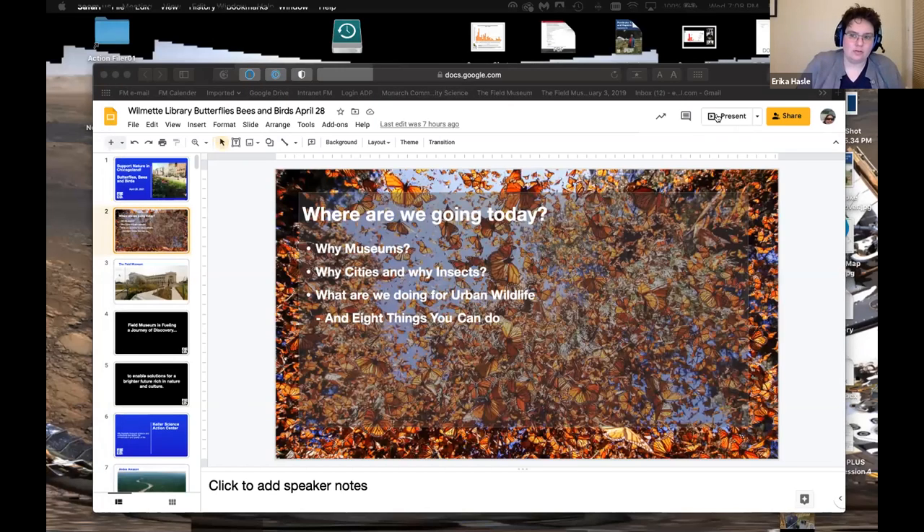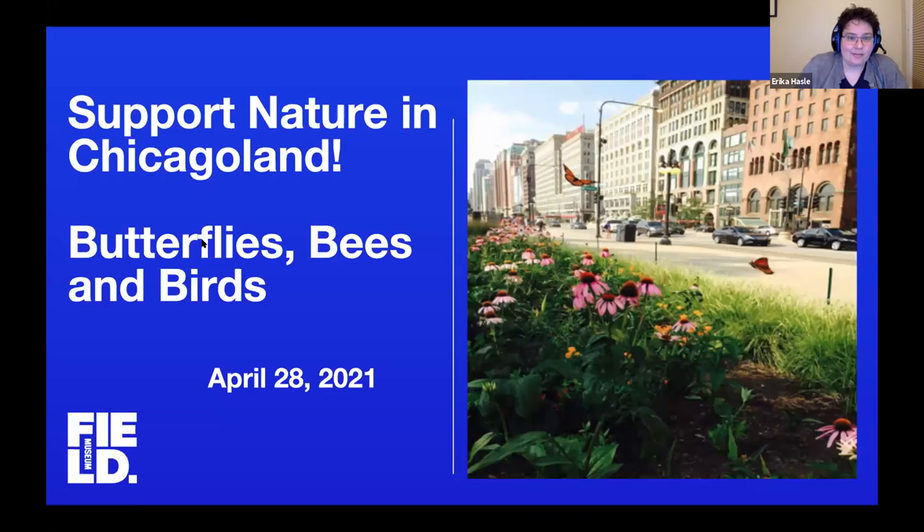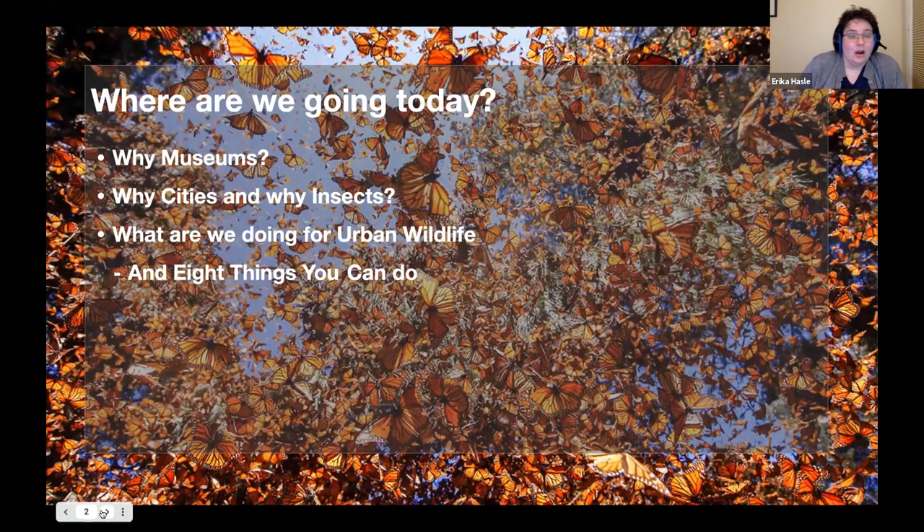Erica began her career studying migratory pronghorn antelope in western Wyoming, and has always been interested in how migratory populations bring together many types of landowners and require a landscape-level approach for conservation. After 10 years with the Keller Science Action Center, she has become convinced of the key role that social science plays in successful conservation.